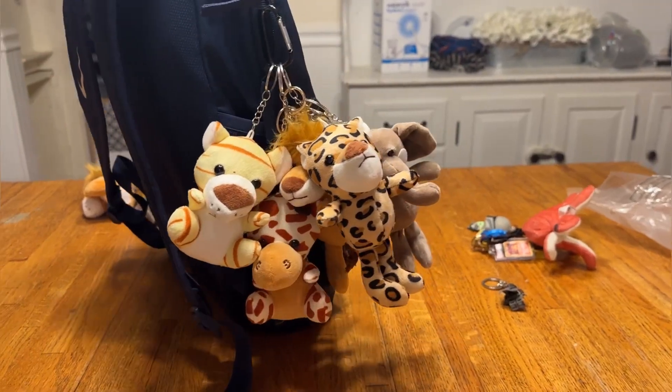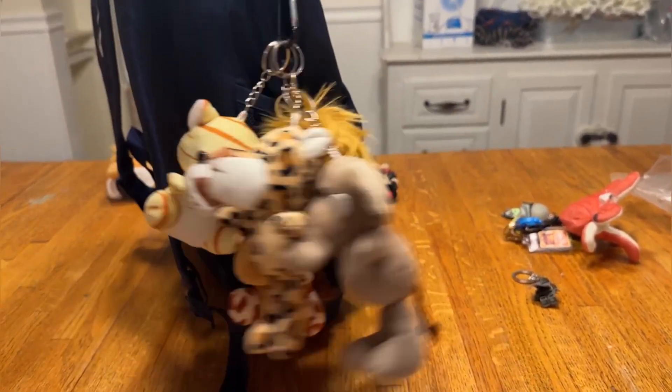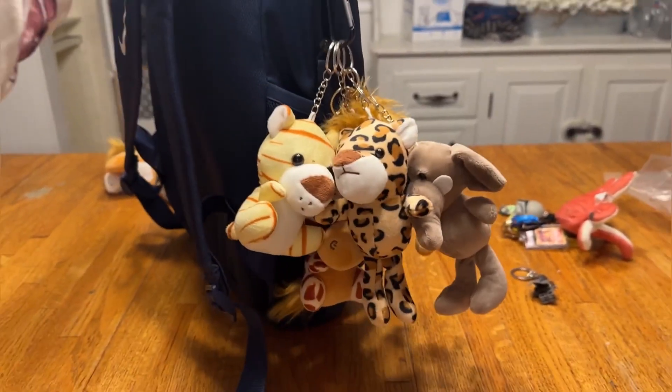These are great. They're great quality, they're so much fun, my kids love them. I couldn't be happier with these — they're so cute. Thank you.